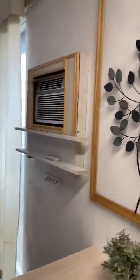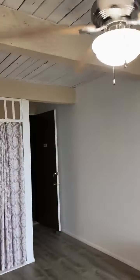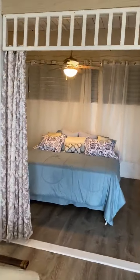There's a window AC unit in here — that's the only AC unit in the unit — but there are two fans, one in the living room and one in the bedroom.